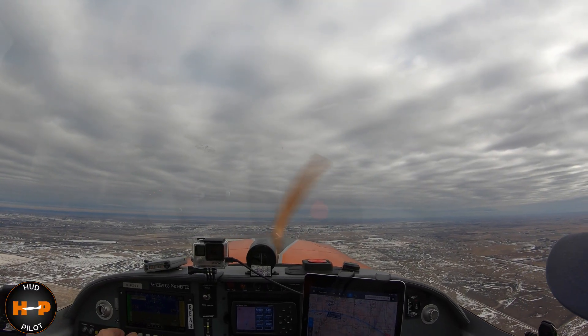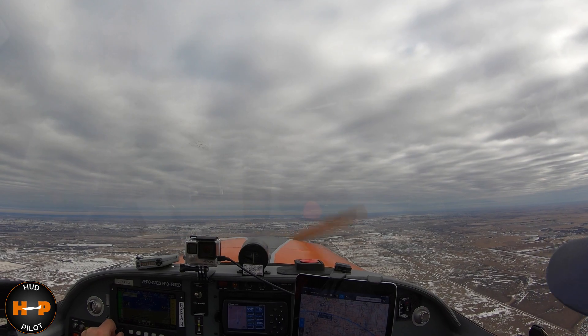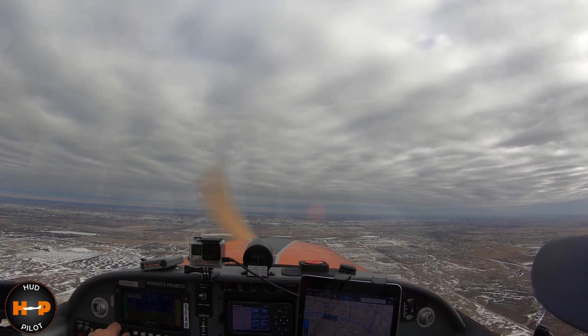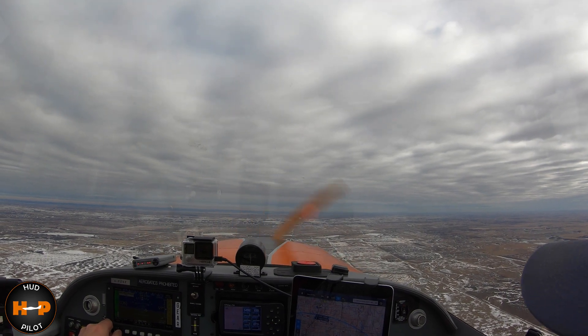Okay, now take control, Paul. You got it? I have control. You have control. So we're at 5,200 — let's bring her up to about 55. Can you see the altitude there? You've also got it down here. I have to get used to the horizon picture. Different, eh? I'm distracted by the orange and black, to tell you the truth. I'm not used to seeing it there.